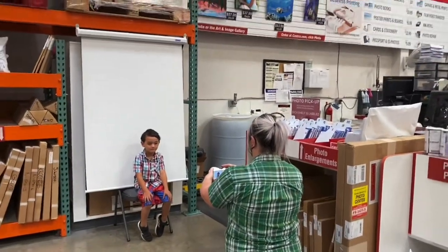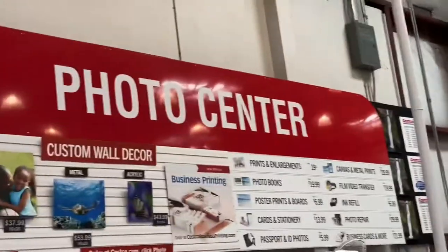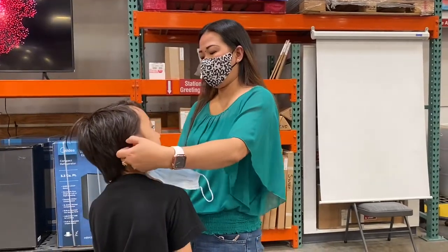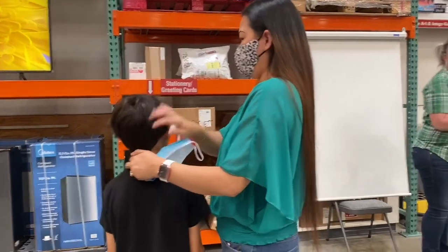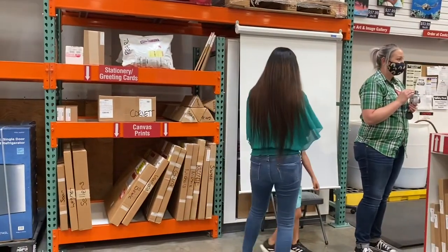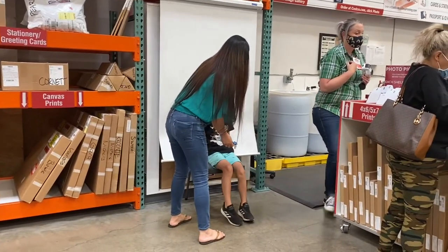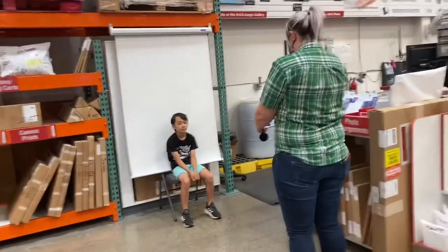Hi guys, we're here at Costco right now getting our passport photo taken. If you're not aware, they do passport photos — you're getting four sets for only $5.99. What a great deal compared to other photo centers. There's no appointment needed, all you have to do is just come in and take a photo, and they have good quality photos as well.